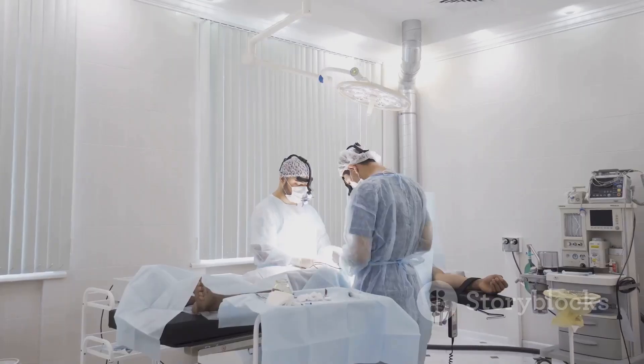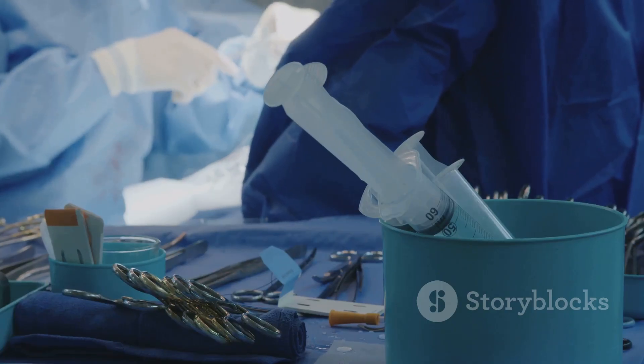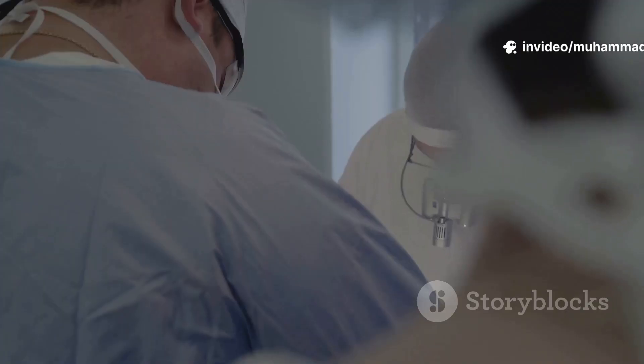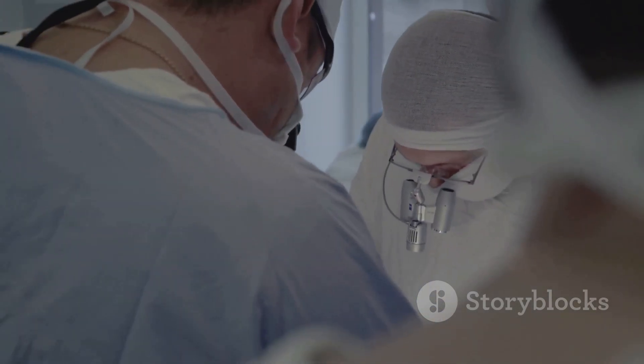So let's start at the beginning. Open-heart surgery isn't just a cool name — it's exactly what it sounds like. Surgeons actually open the chest to work directly on the heart. We do this for a bunch of reasons: blocked arteries, faulty valves, or sometimes to fix problems people were born with.